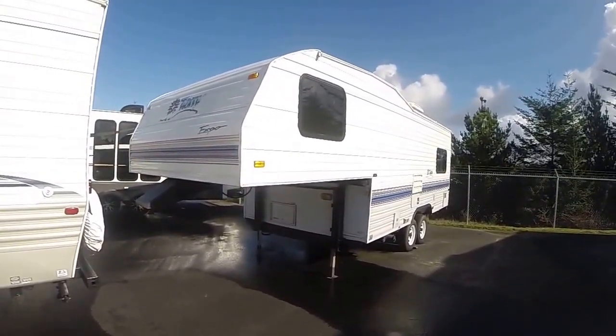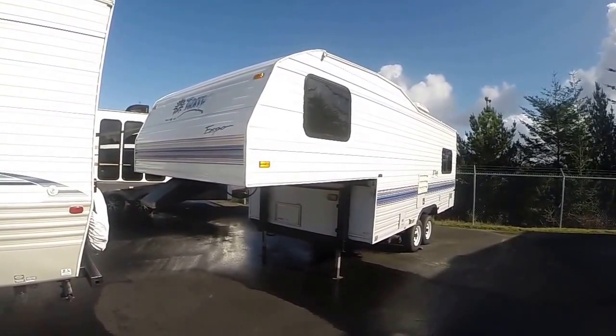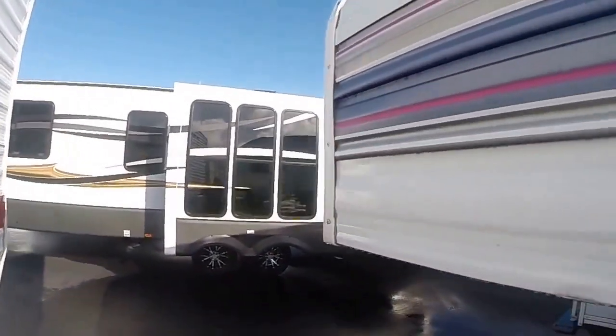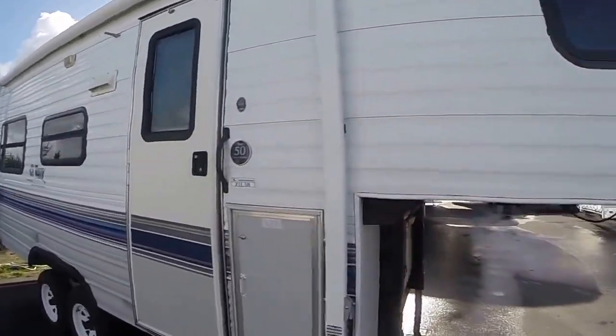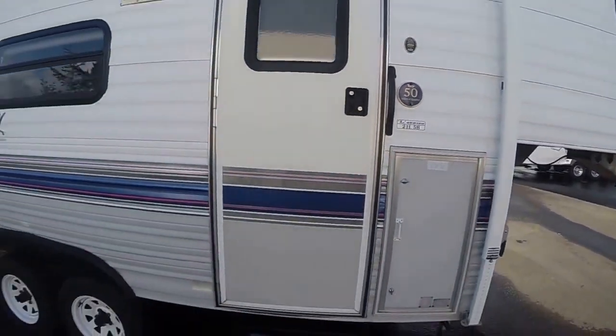Hi, this is Bob with Gibbs RV, and today we're looking at a 1996 Terry Expo fifth wheel, model 21L5B. Super cute little fifth wheel and clean as a whistle — even the graphics are mostly intact for its age. This thing has shown tender care all of its life. Here's the model, it's a 21L5B.